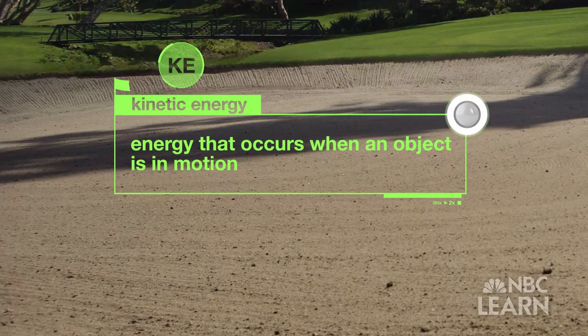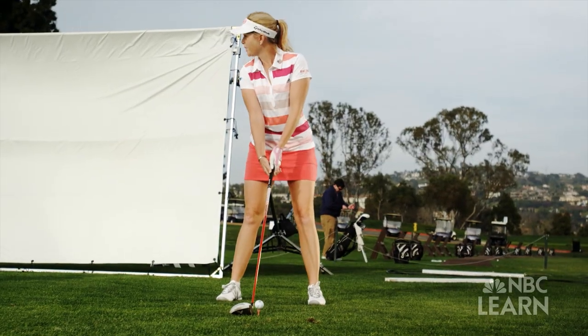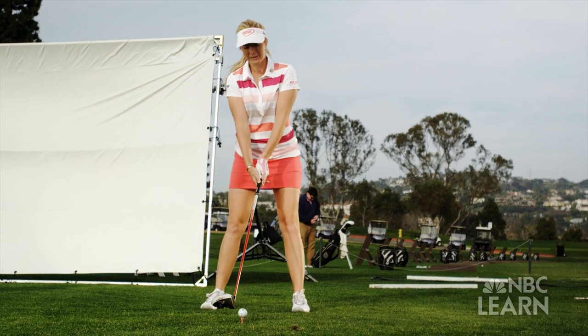Kinetic energy also comes in many types. For example, when a cannon is fired, there is kinetic energy in the motion of the cannonball as well as in its heat and sound.